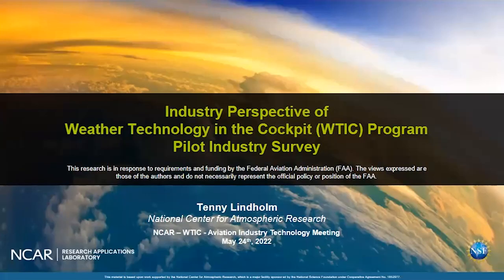Last event of the day, and for the event itself, I'm Tenney Lindholm. I have a career in the Air Force with a flying career as well as in flight tests, and I've been with NCAR for over 25 years. A lot of that has been with weather technology in the cockpit, in various names and different realizations, so I'm not really an unbiased reporter here — I'm really positive about it.